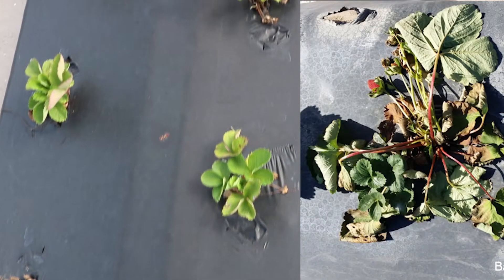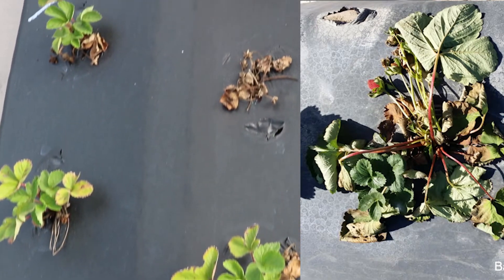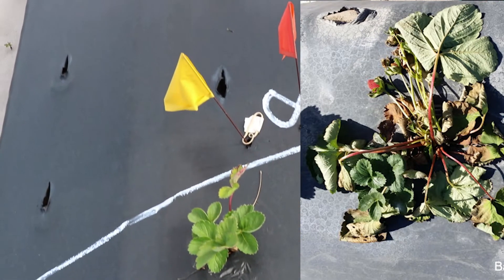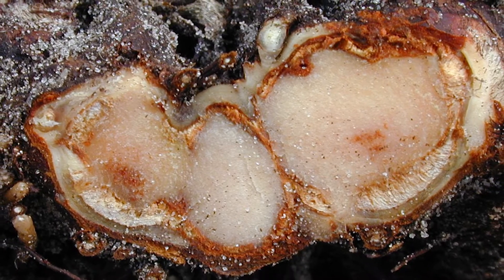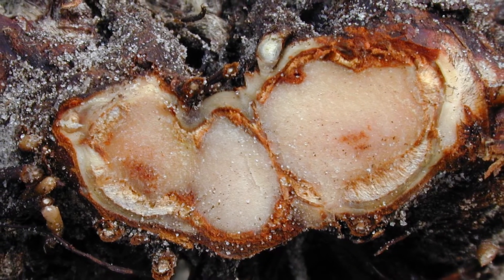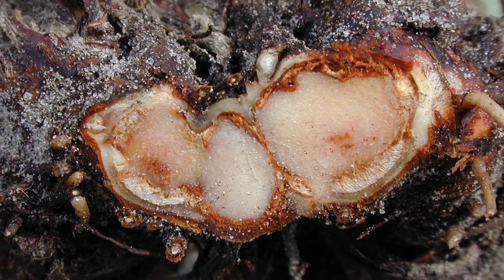Whenever these pathogens infect the crowns of the strawberries, and you cut open those crowns, you're going to see a reddish-brown discoloration. For Macrofamina, it's going to affect especially the vascular rings, but sometimes it's really hard to tell and point out which is the species causing the disease.